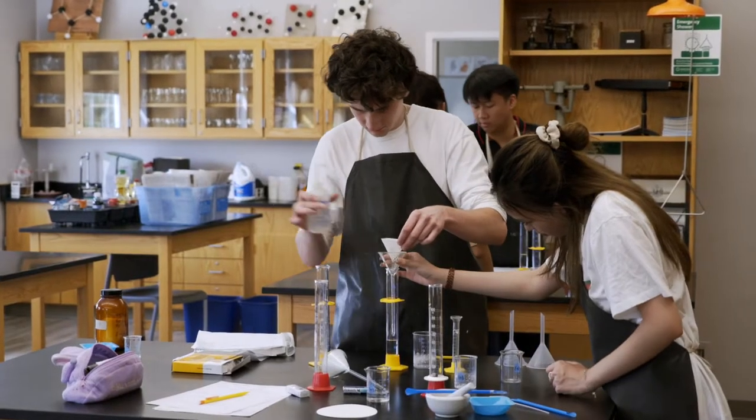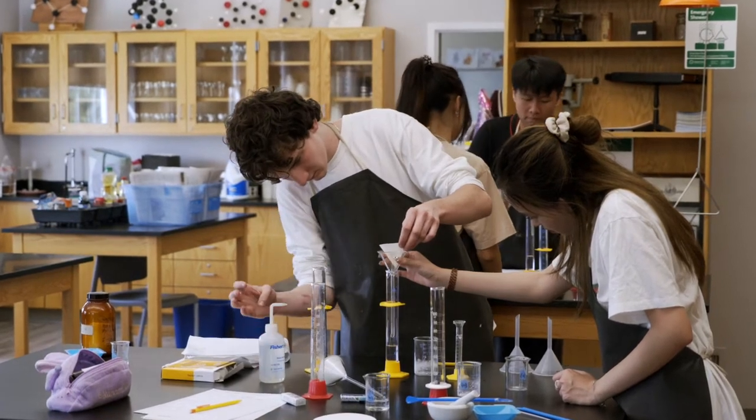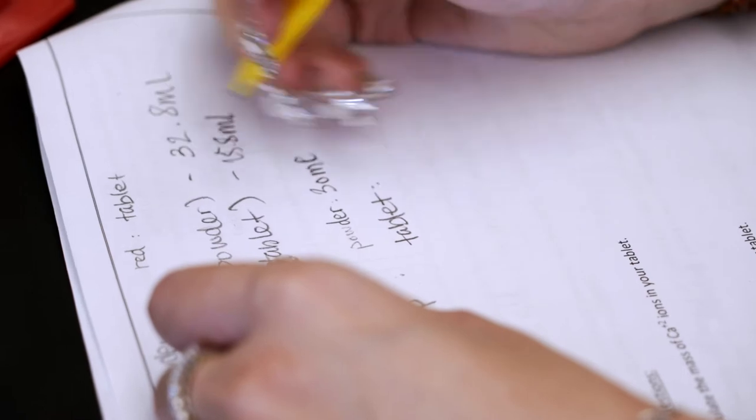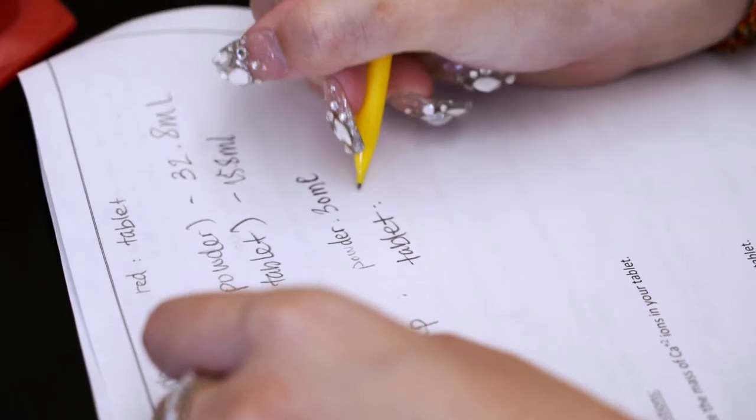You submit those, and our director of admissions and associate director of admissions will take a look at those applications. They will give you a call and set up a time to sit down and chat with you. They'll ask about your academic background, what subjects you like, what subjects you might not like so much, what you like to do for activities, and what you like to do in your free time.